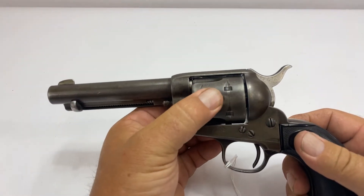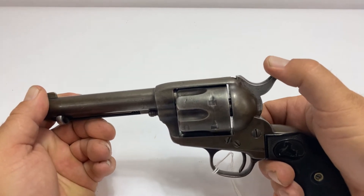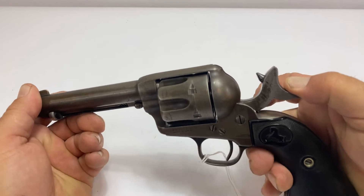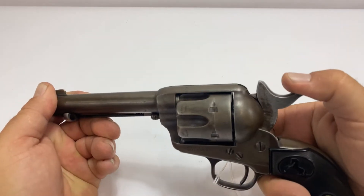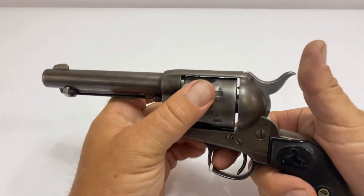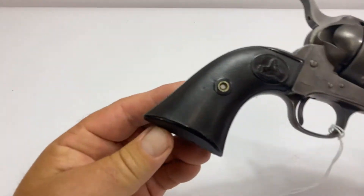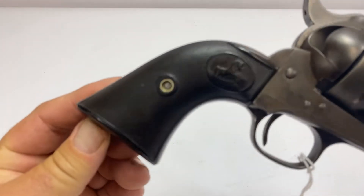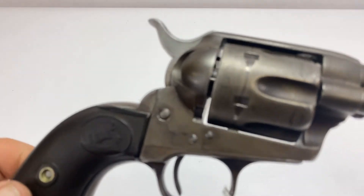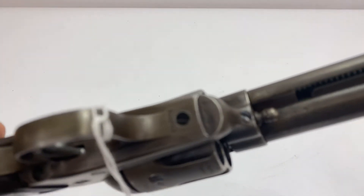Got good solid lockup, really nice solid action. Good condition, original grips, numbers matching.